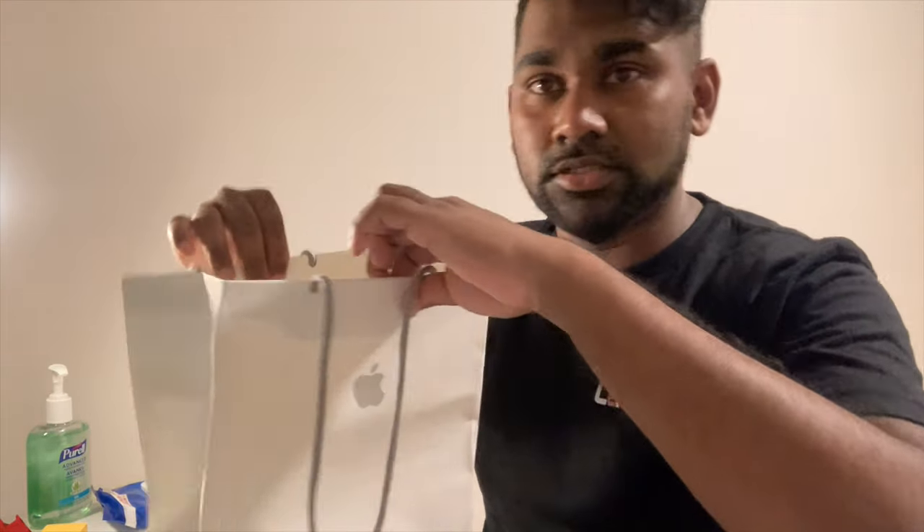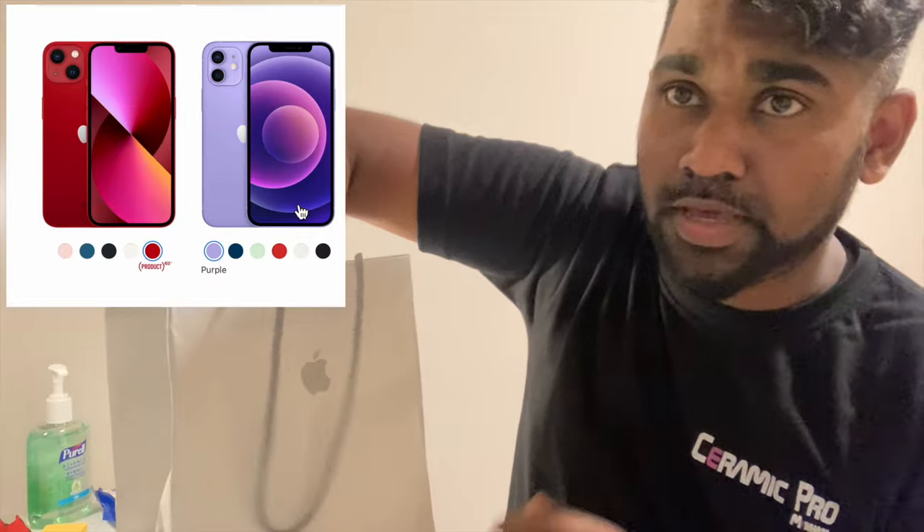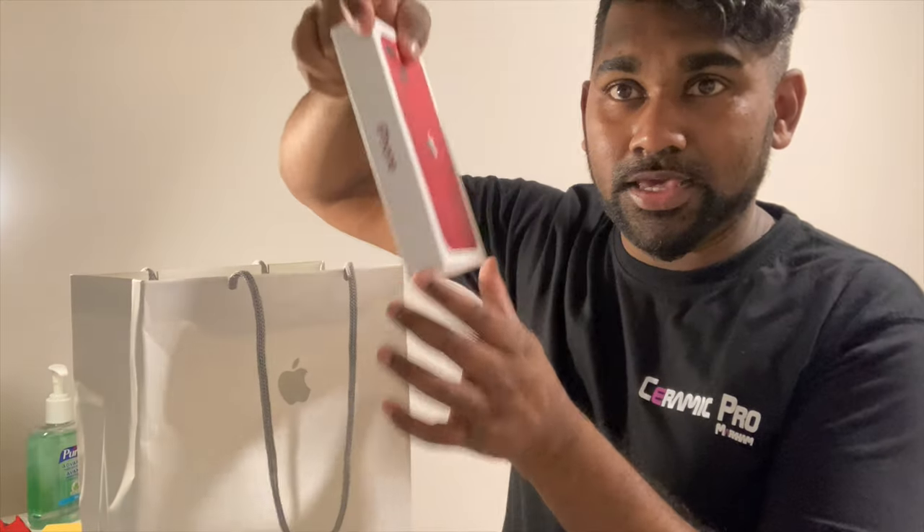I picked this package up from the Apple Store. The employees were fantastic — I really enjoyed the customer service. The COVID protocol was great; it's by appointment, so you book a time, show up, and they take you to a table for a full one-on-one service. The lineup is very long though, so I recommend booking an appointment.